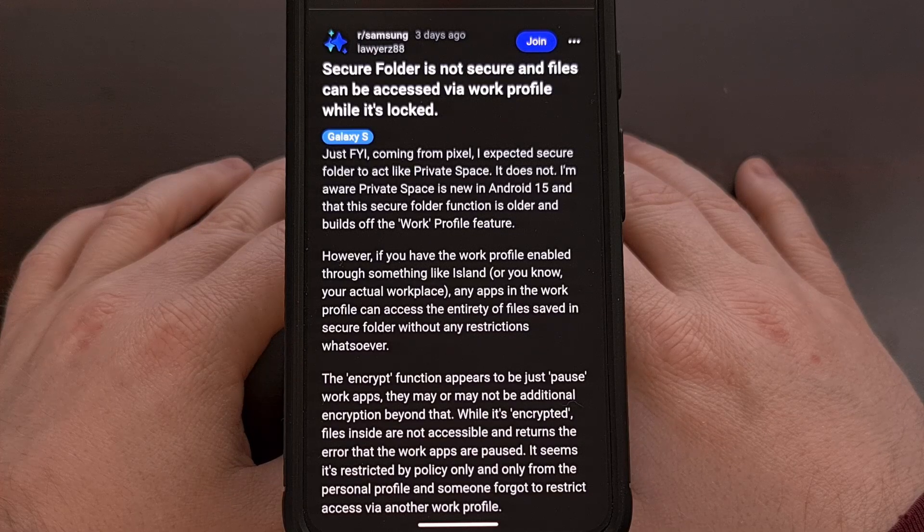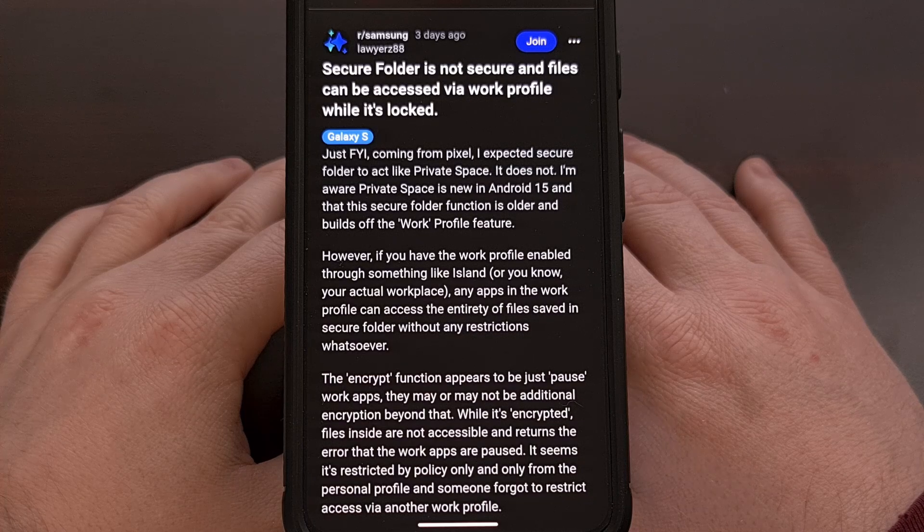If you own a Samsung Galaxy smartphone or tablet, then you may already be familiar with its Secure Folder feature. This is something that was first introduced back in 2017, and the company boasts that its Knox security platform is able to protect everything you store in it.